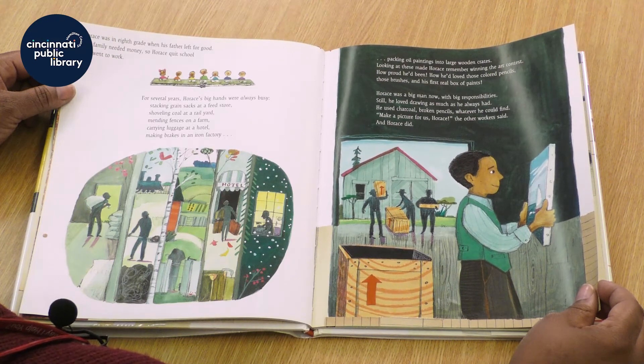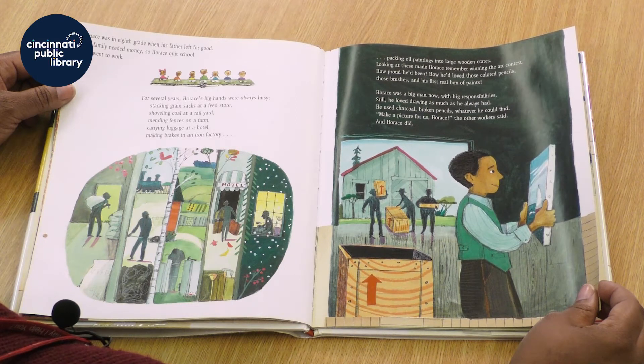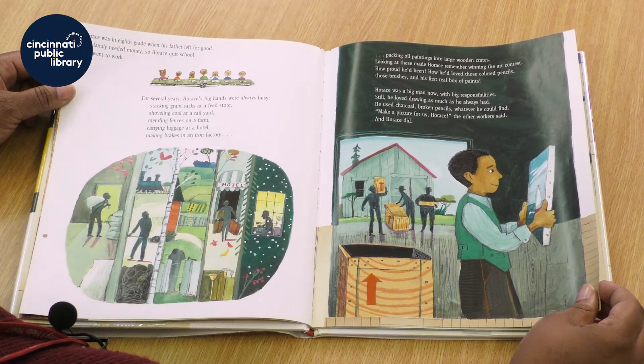Horace was a big man now with big responsibilities. Still, he loved drawing as much as he always had. He used charcoal, broken pencils, whatever he could find. Make a picture for us, Horace, the other workers said. And Horace did.